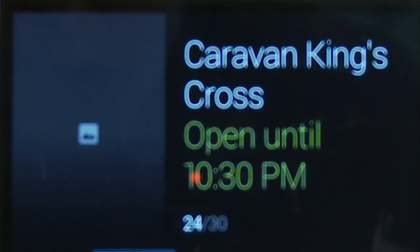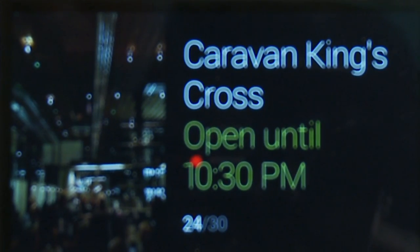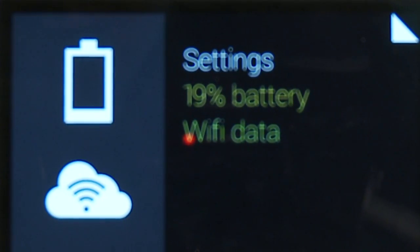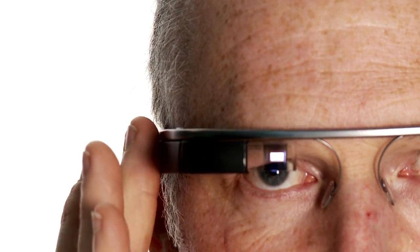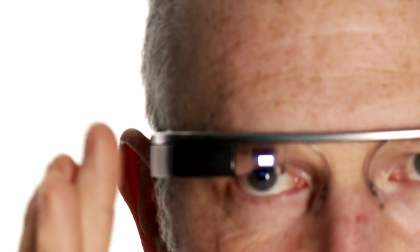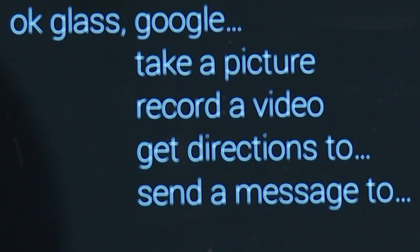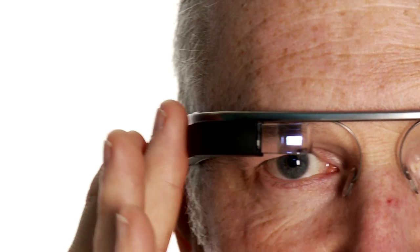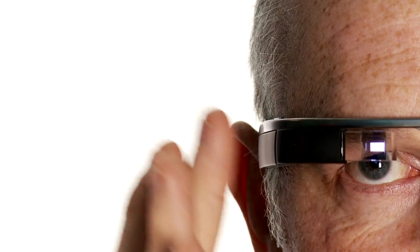You can also control the device by swiping up and down and forward and back. There are various controls which come with it. It's not completely simple to work out which way you need to do things, whether you need to swipe backwards, forwards, sideways, up, down. There's a slightly unnatural feel to it, which is that you swipe forwards in order to go backwards through your history of what you've been doing.